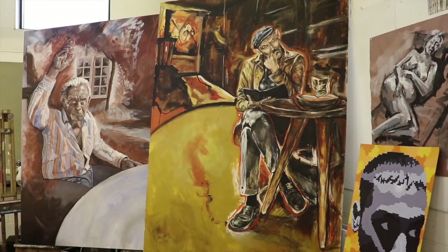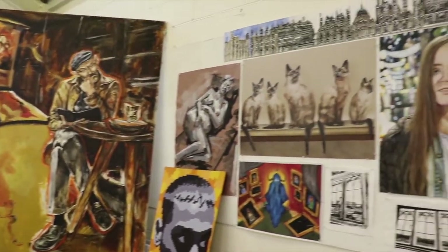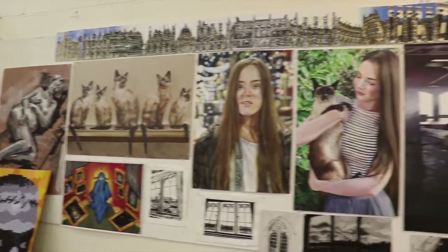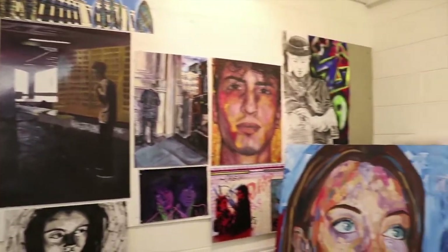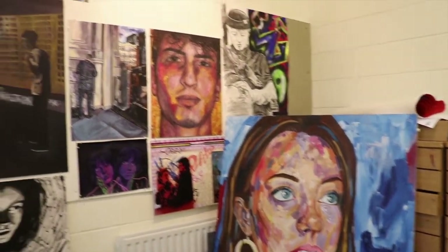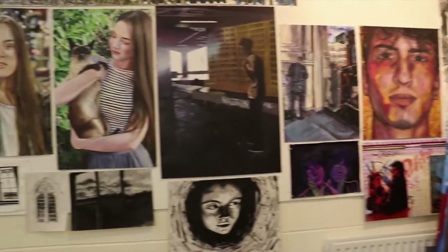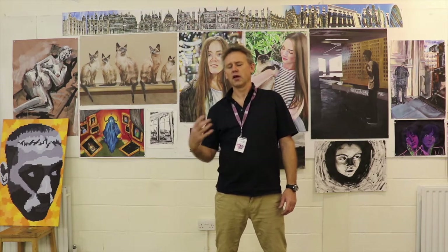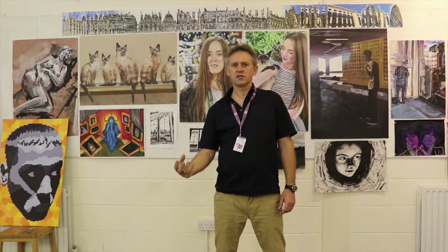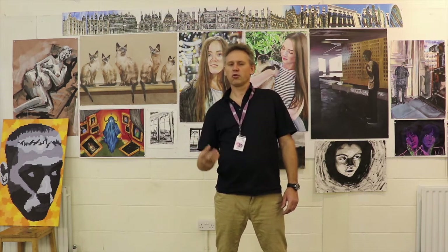So why do A-Level Art? I think you're going to gain a lot of confidence and it's really quite a fun subject, but it also goes nicely alongside other academic subjects. If you're studying science you need to be able to visualise and draw things and analyse the visual world. It can link in with English and literature through illustration, and if you're interested in engineering or architecture, you need those drawing skills.